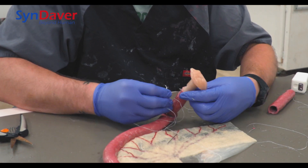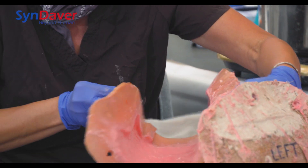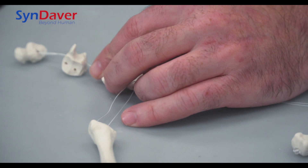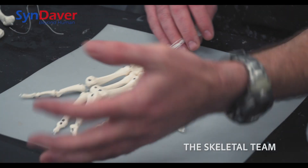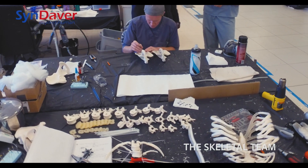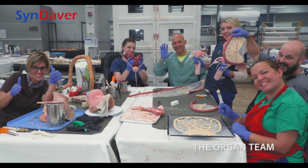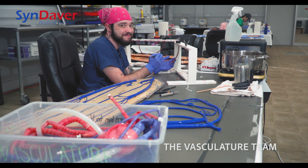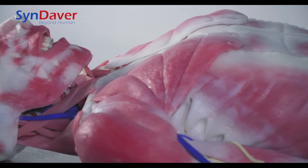Building each Syndaver requires the work of six teams of specially trained technicians who painstakingly create and assemble by hand each system in the body. The process for each Syndaver begins with the skeletal system and continues with the muscles, organs, vasculature, skin, and then final assembly.